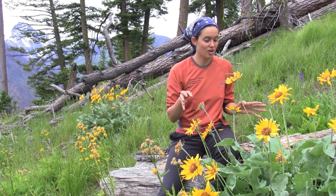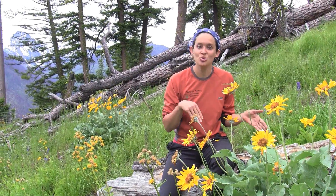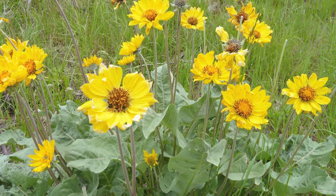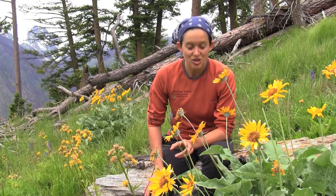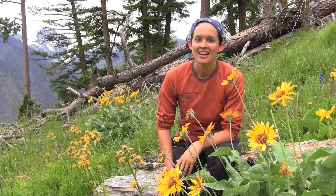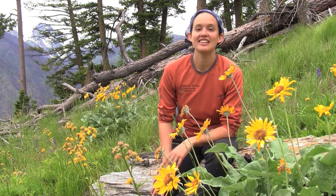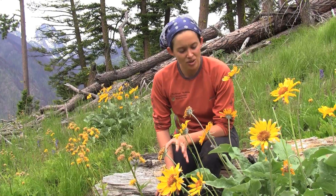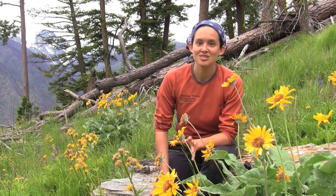I think the most impressive part — you can't see it, but it's the root. The root grows up to eight feet long. The roots were really tough, so first you would roast or steam them for at least three days, then dry it again, and then soak it overnight. So you had to work really hard to eat the roots, but they were at least big, so that's useful.